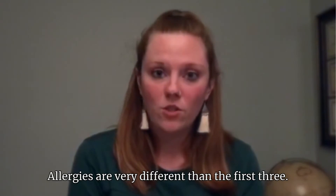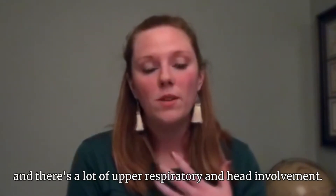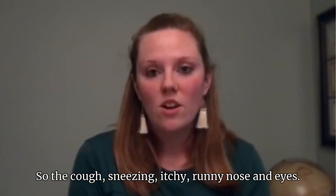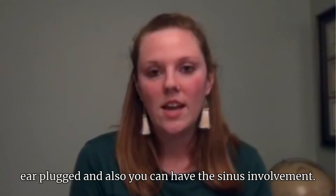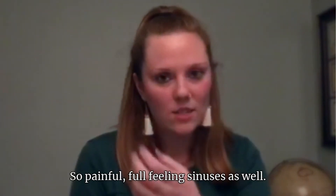Allergies are very different than the first three. Typically we don't see a fever with allergies, and there's a lot of upper respiratory and head involvement — cough, sneezing, itchy and runny nose and eyes, plugged ears, and you can also have sinus involvement with painful, full sinuses as well.